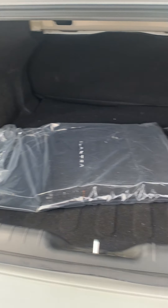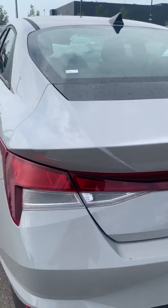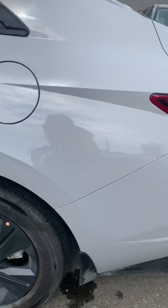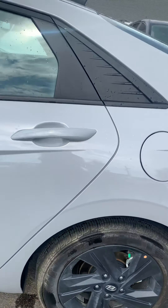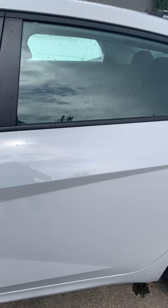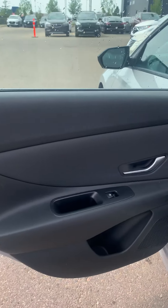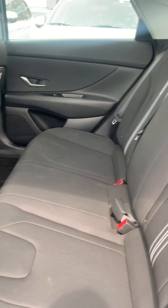Plenty of trunk space in the Elantra. Take a look in the back seat — the Preferred has black cloth seats.